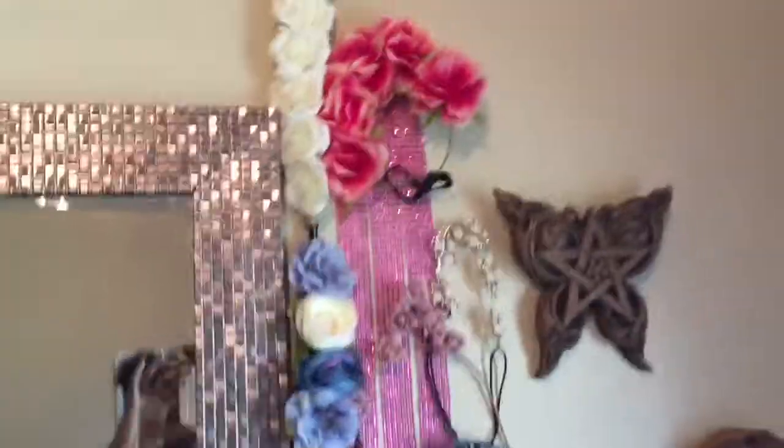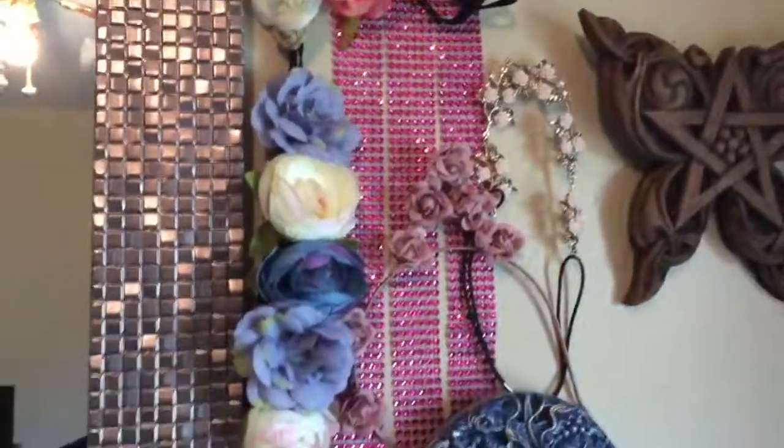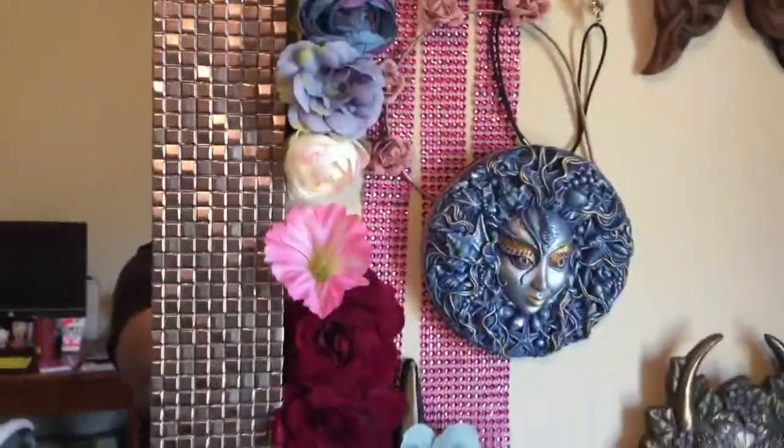Alright guys, I hope you enjoy. So this is how I display my hair accessories — I thought it would be something unique to do on one of my office walls. I backdrop it with a couple of pink bedazzled ribbons just to kind of bring out some contrast.